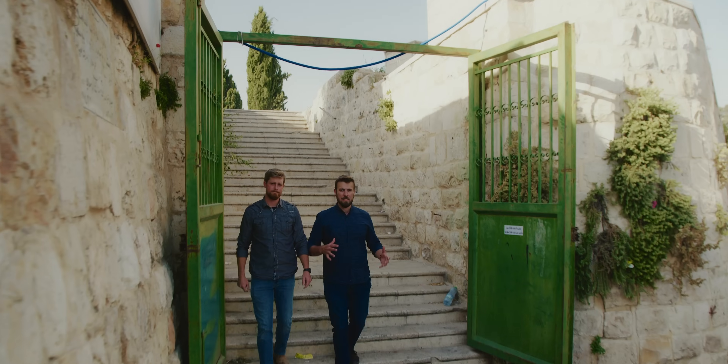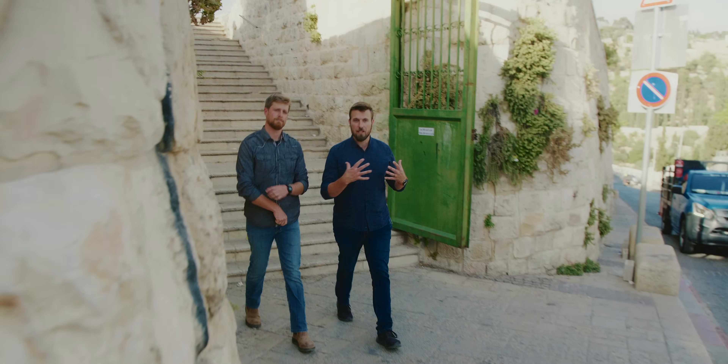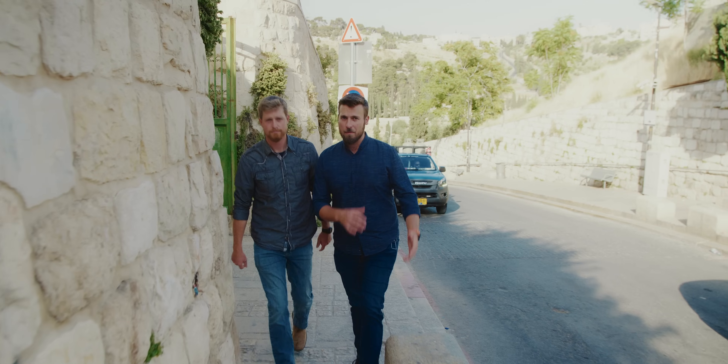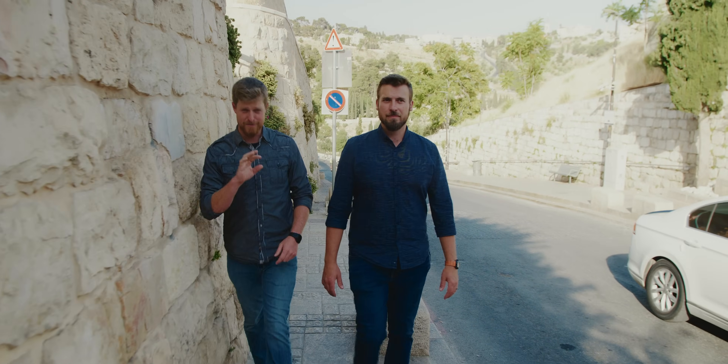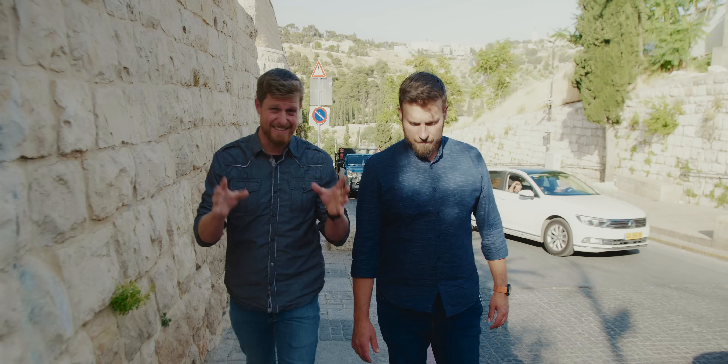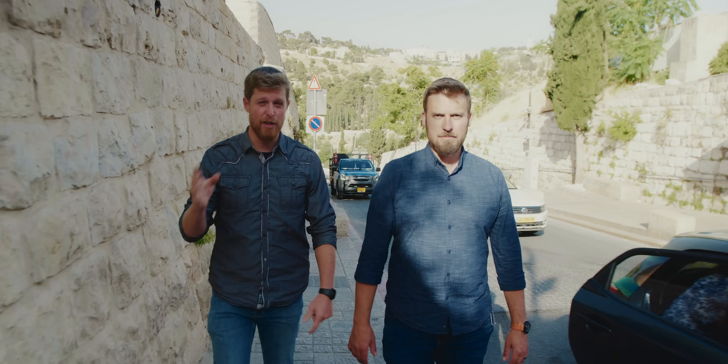Everyone knows that the Dome of the Rock in Jerusalem, Al-Aqsa Mosque, Al-Haram Al-Sharif — the Temple Mount — is the third holiest site for Islam. But is it really? We've just found some really earth-shattering historic documentation from Islam itself that says otherwise.